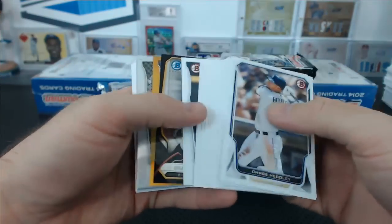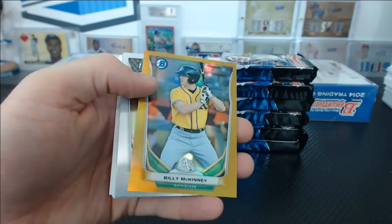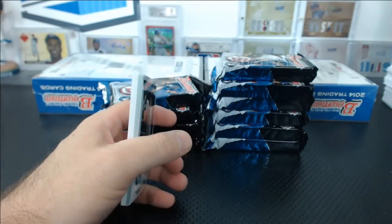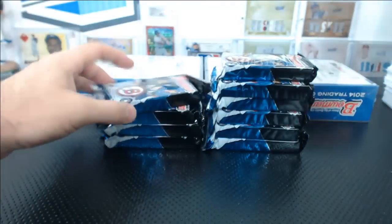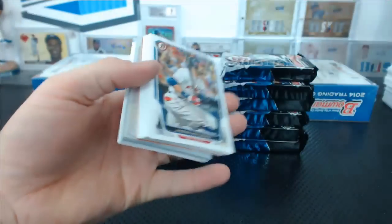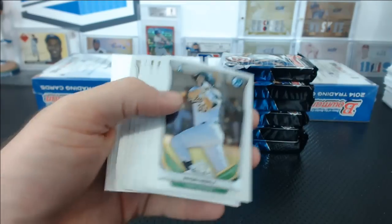What was that — a gold auto? No. Billy McKinney for the Oakland A's for Tommy — gold refractor 18 of 50. Yeah that's why I keep saying Trinity because it is the greatest. Trey Ball orange paper, Victor Sanchez mini refractor.